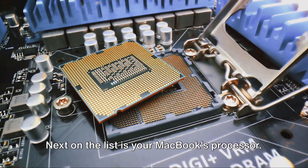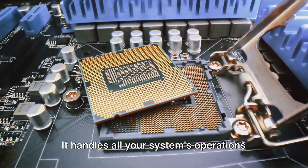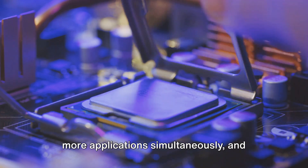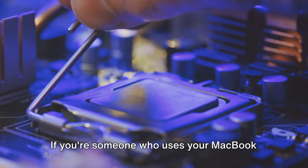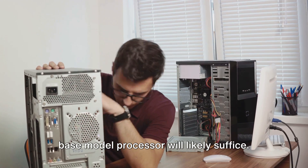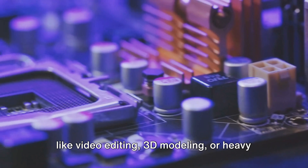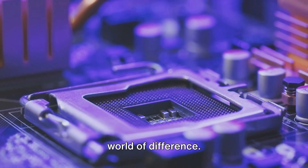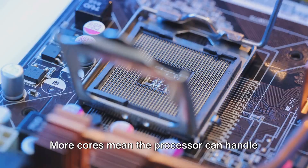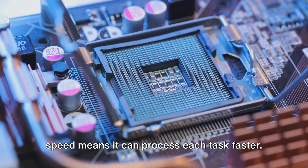Next on the list is your MacBook's processor. The processor, or CPU, is essentially the brain of your computer — it handles all your system's operations and calculations. A faster, more powerful processor means your MacBook can process more data, run more applications simultaneously, and perform tasks more quickly. If you use your MacBook for basic tasks like browsing the web, checking emails, or streaming videos, the base model processor will likely suffice. But if you're into more demanding tasks like video editing, 3D modeling, or heavy gaming, a processor upgrade can make a world of difference. When considering a processor upgrade, look at both the number of cores and the clock speed — more cores mean the processor can handle more tasks at once, and a higher clock speed means it can process each task faster.